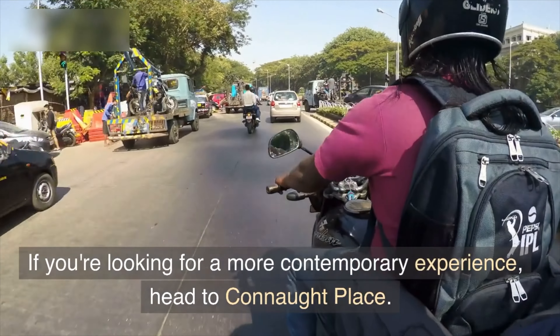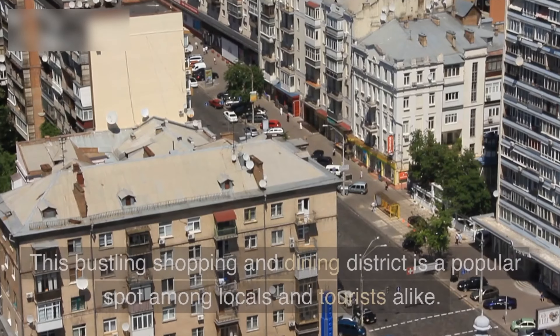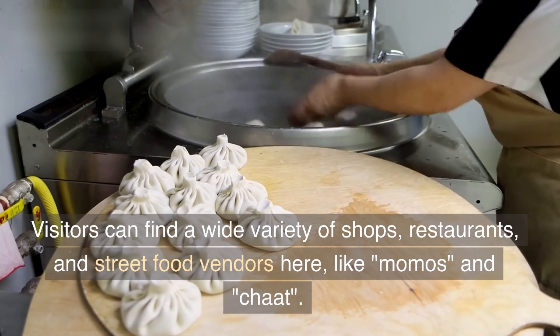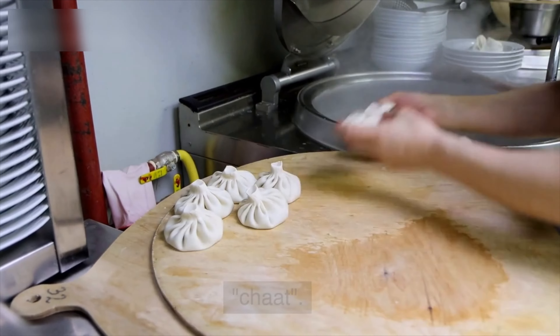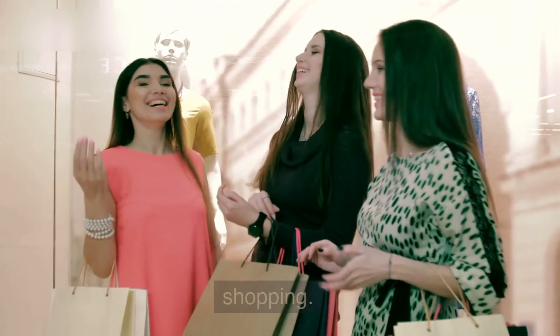If you're looking for a more contemporary experience, head to Connaught Place. This bustling shopping and dining district is a popular spot among locals and tourists alike. Visitors can find a wide variety of shops, restaurants and street food vendors here, like Momus and Chart. It's the perfect place to grab a bite to eat or do some shopping.